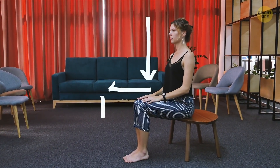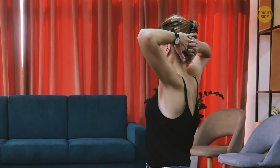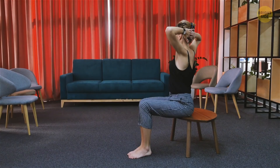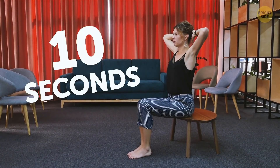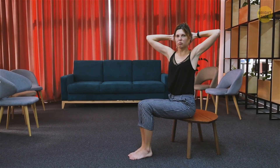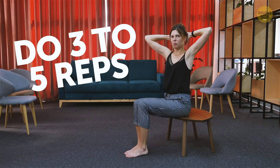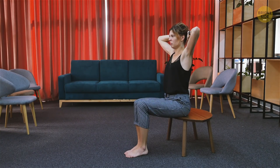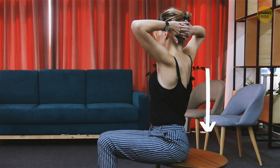Rotation Stretches. Sit down in a chair with your feet flat on the floor and your hands placed on the back of your head with your fingers interlocked. While keeping your spine straight and your hips squared, carefully twist your upper body to the right. Stay in this position for 10 seconds. Then, carefully turn your body to the left. Do 3 to 5 reps on each side. Rotation stretches help relieve lower back pain by strengthening the core and lower back muscles.